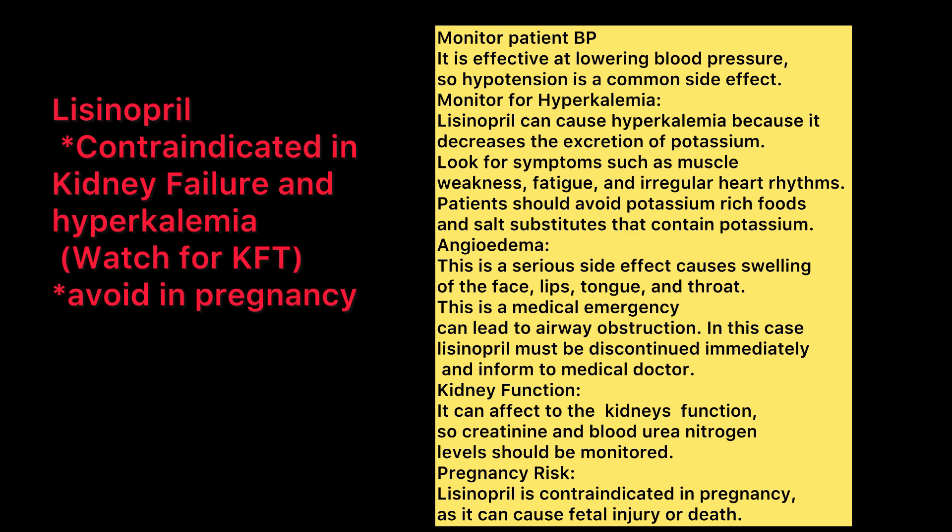For patients on valproic acid, you must watch for kidney function tests (KFT) and hyperkalemia.